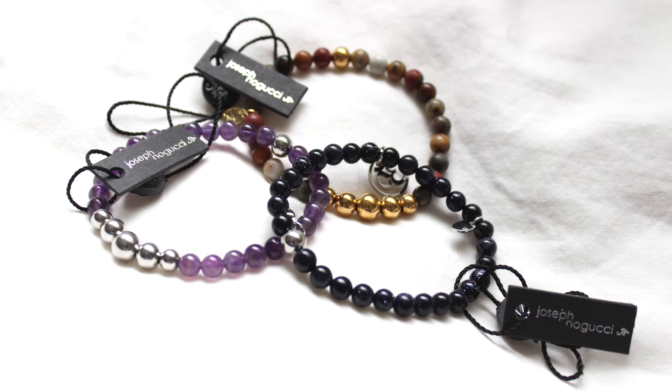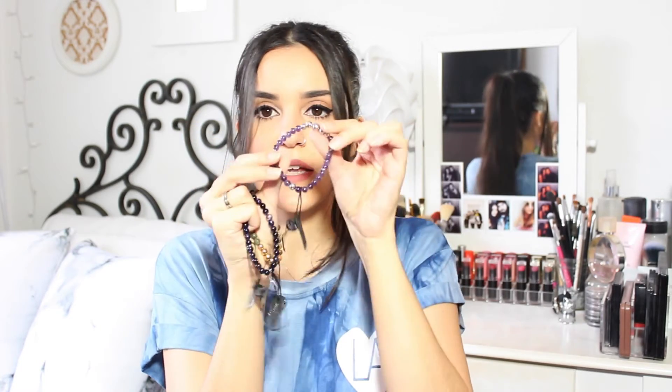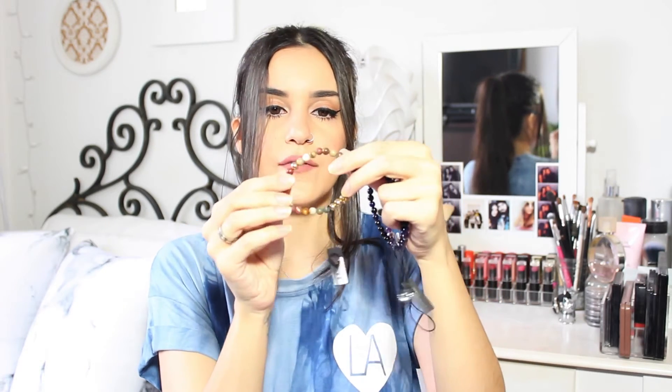So a brand sent me a little box of bracelets. The name is Joseph Noguchi — I think that's how you pronounce it. There are a couple of bracelets in here. They have these little kind of beads on them. One is all black with a few little silver details, one is a light purple with some silver parts, and then one has browns, beiges, and golds.